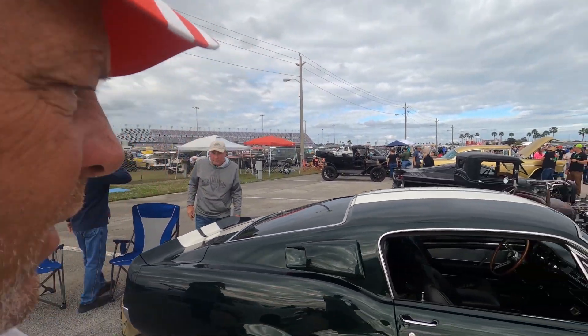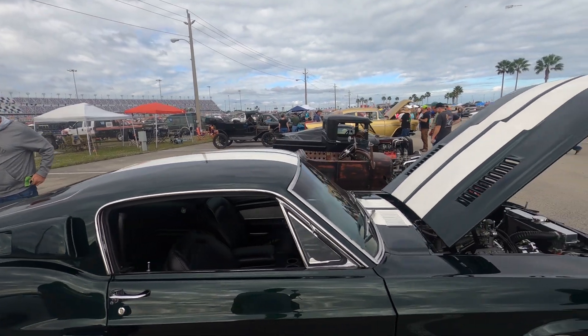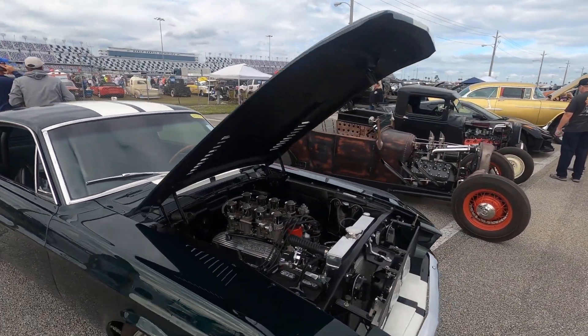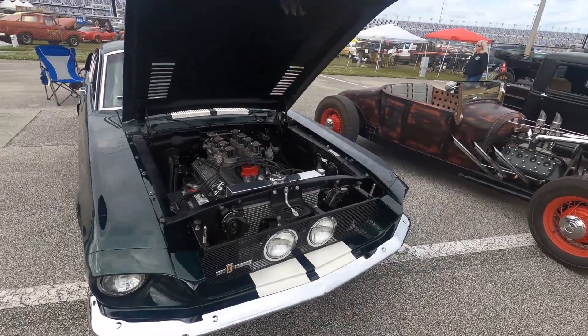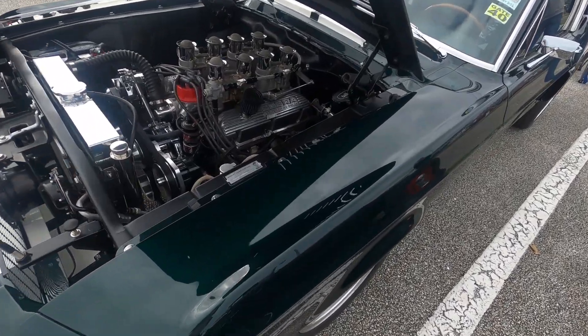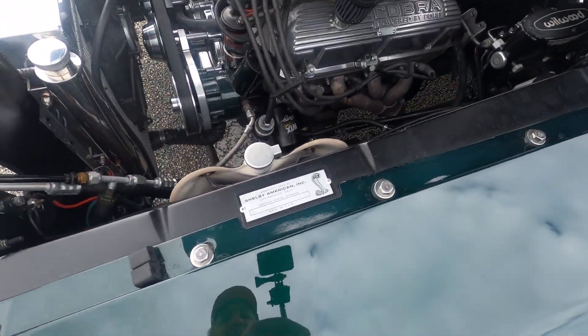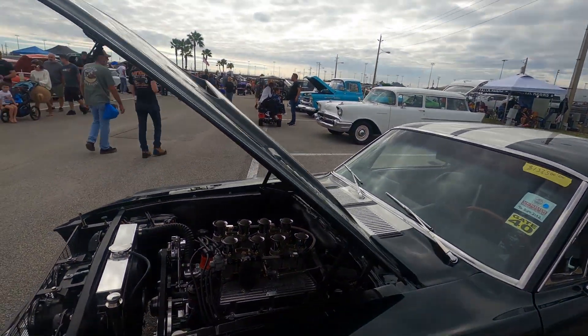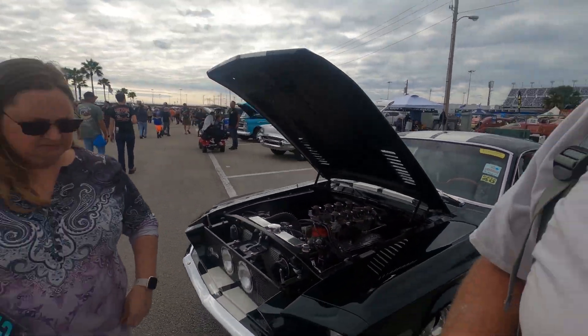By the way guys, this is not black — this is green. This is a dark green Shelby. It looks like a Shelby GT. It's had a lot of work done to it: Wilwood brakes, different engine, and stuff. But very, very cool.